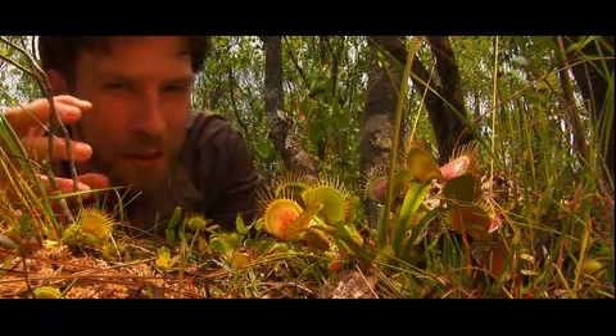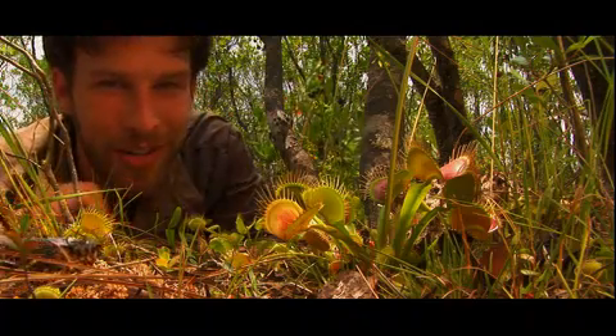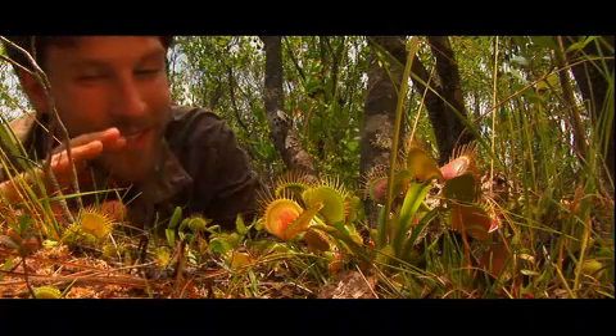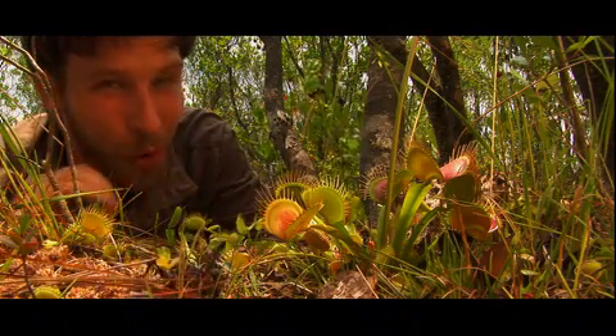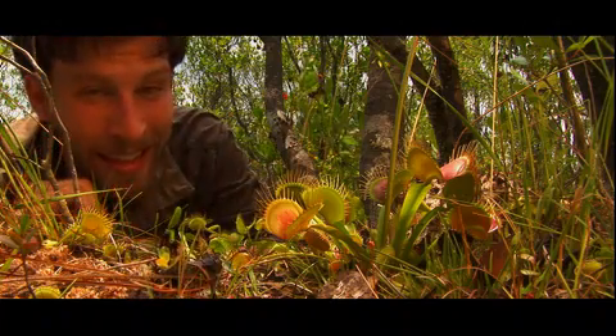Numerous types of prey have fallen victim to the jaws of the flytrap, the most common being spiders, ants, and crickets. But certainly it depends on whether the size of the insect is appropriate for these small traps. I believe this one is a little too big.